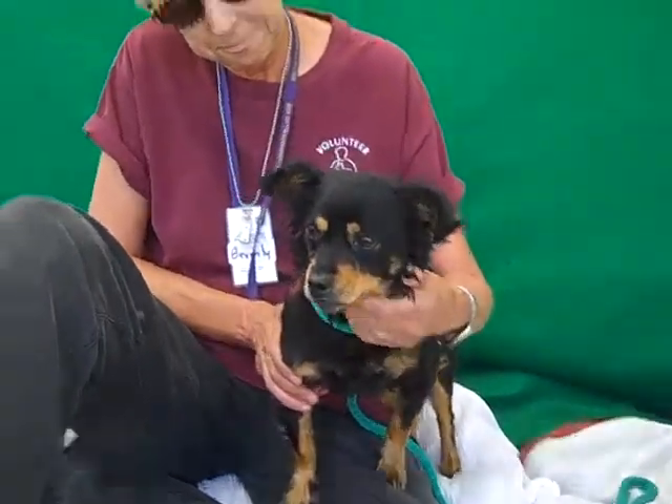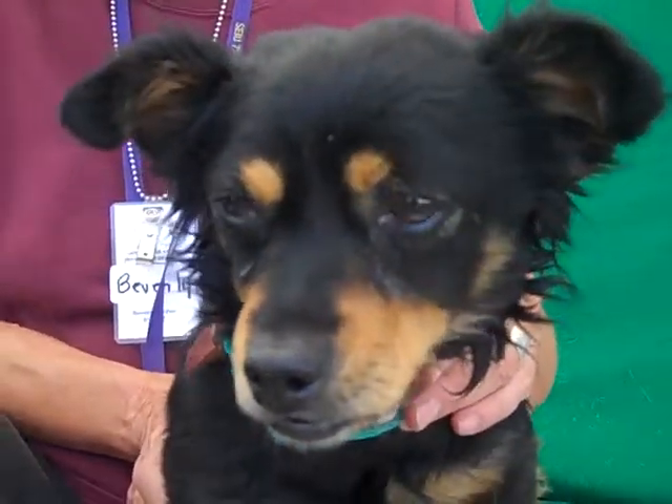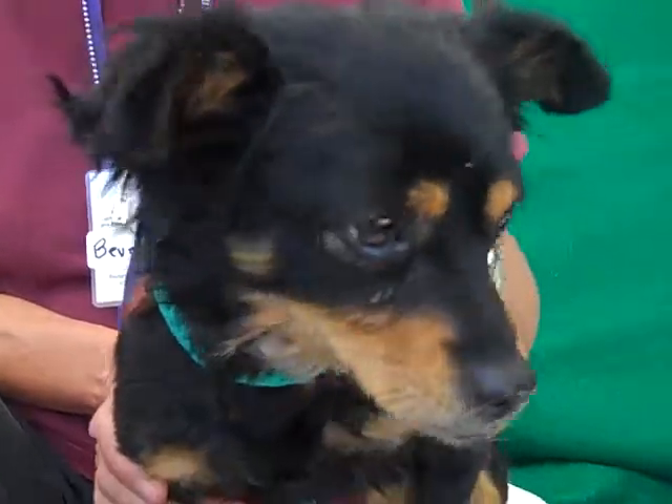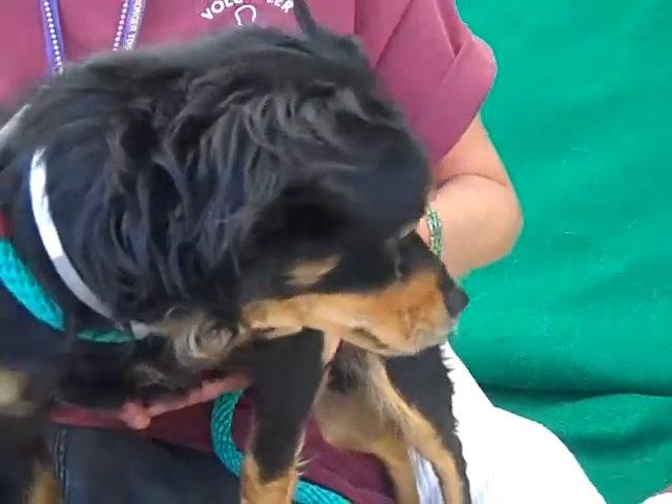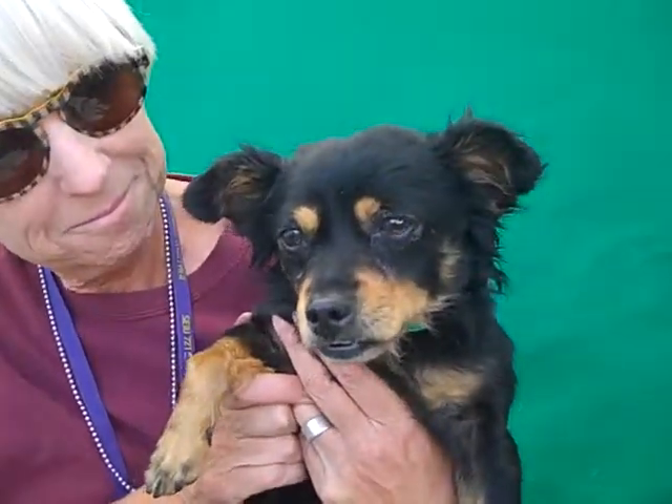So come on down and meet Milo today. Look at that little smirk — oh, look how precious! You've got to come meet him and take him home from the Baldwin Park shelter. He wants to go home. Bye bye, sweet guy. Oh my gosh, look at that smile.